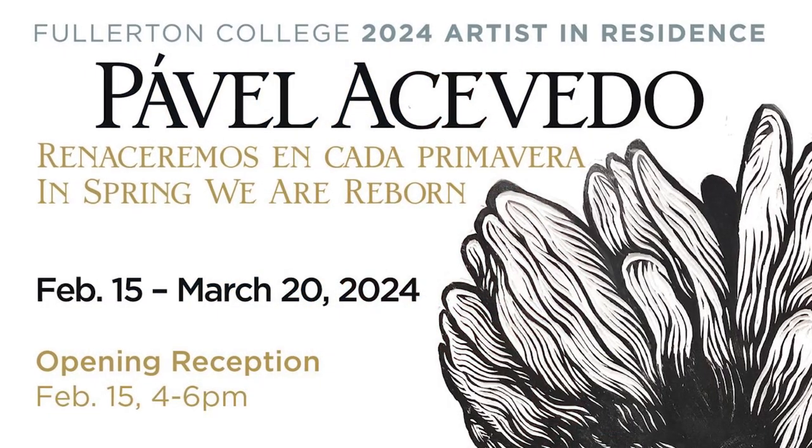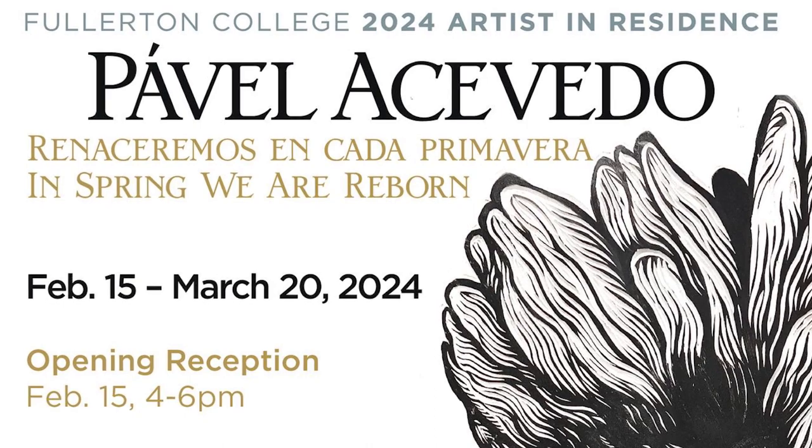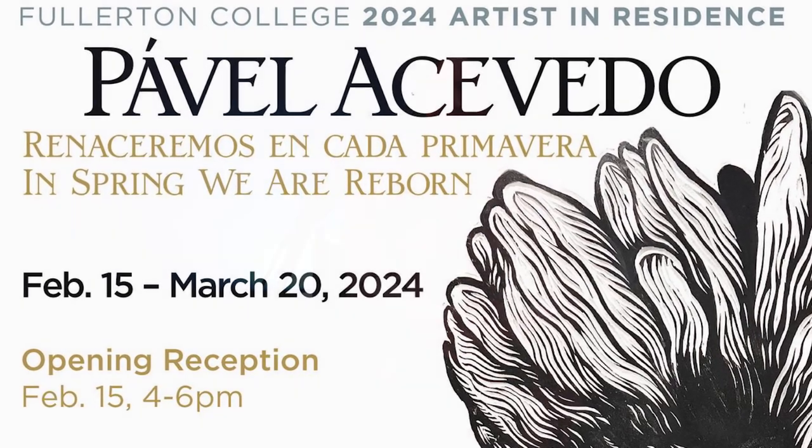We want to thank Pavel Acevedo for joining us on FC Hornet Media and giving us an inside look at his new residency in the FC Art Gallery. Don't forget that this is part one of our series. Next week, tune in as we bring you part two at the opening of his exhibit on February 15th. We'd like to thank Seya Rochia, Jasmine McNeil, Pavel Acevedo, and Dean Grant Linzel for their time and the opportunity to cover their brand new residency. I'm Sarah Leon and you've been watching FC Hornet Media.